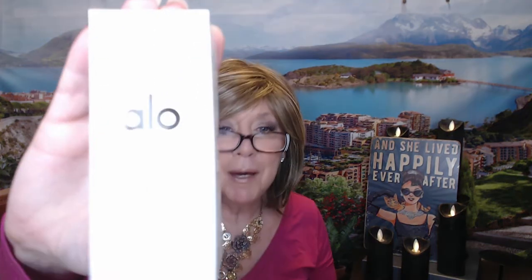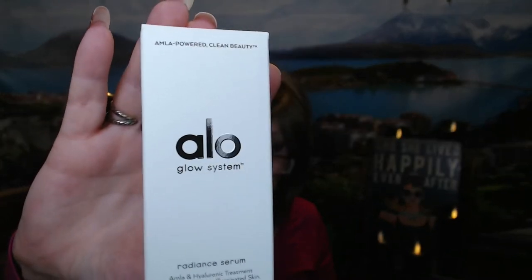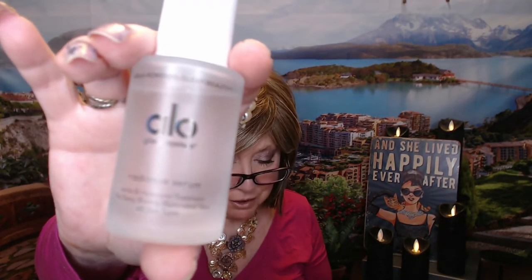So next we have a facial serum. Of course, I love using facial serum, so that's pretty cool. This is by ALO — A-L-O — it says it's a Radiance Facial Serum. The value on this is $68. I just got a facial serum in the glam bag recently and it was thick, thick like a lotion — it looked like a hand lotion. This one looks like a regular serum, so that makes me feel better.